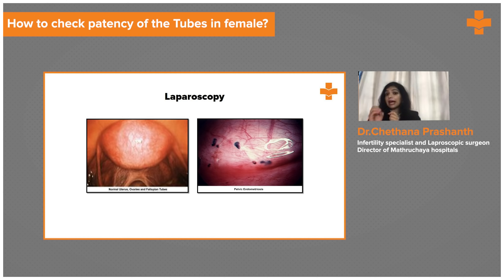The gold standard diagnostic method to confirm tubal blockage is laparoscopy. In laparoscopy, we insert a camera and inject a dye or saline from the cervix. We then directly observe on screen whether the dye or saline is coming out of the tubes.